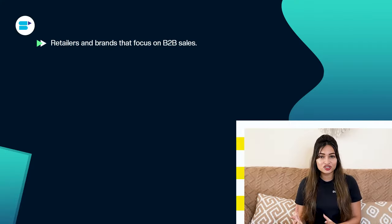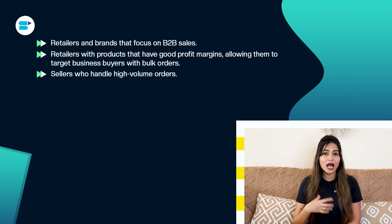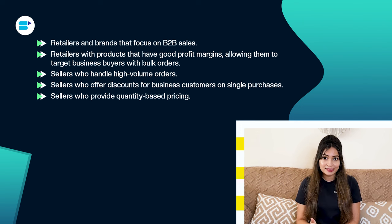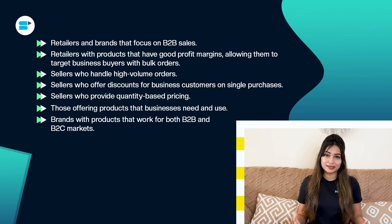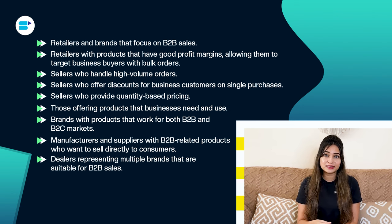It's ideal for retailers and brands that focus on B2B sales with products that have good profit margins, allowing them to target business buyers with bulk orders. It suits sellers who handle high volume orders, offer discounts for business customers, or provide quantity-based pricing. It also works for those offering products businesses need, brands with products for both B2B and B2C markets, manufacturers and suppliers wanting to sell directly to consumers, and dealers representing multiple brands suitable for B2B sales.